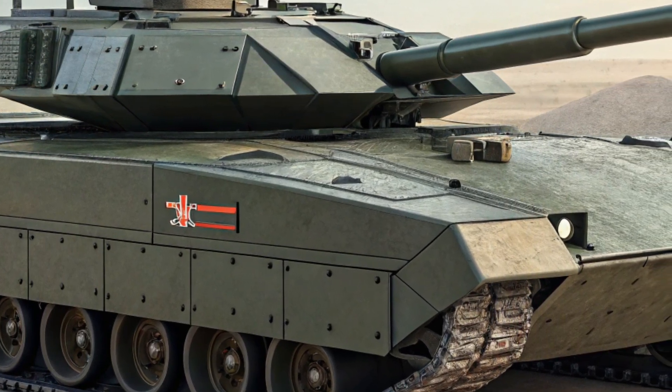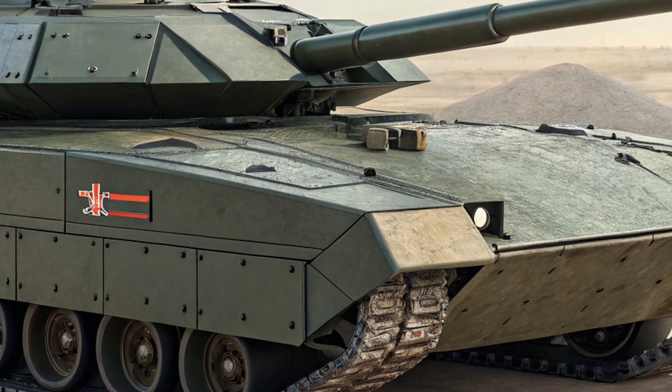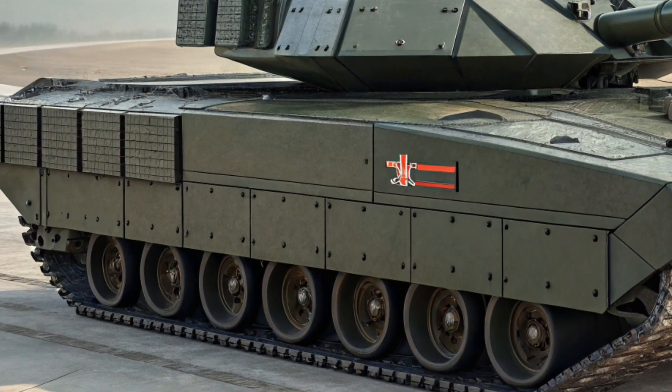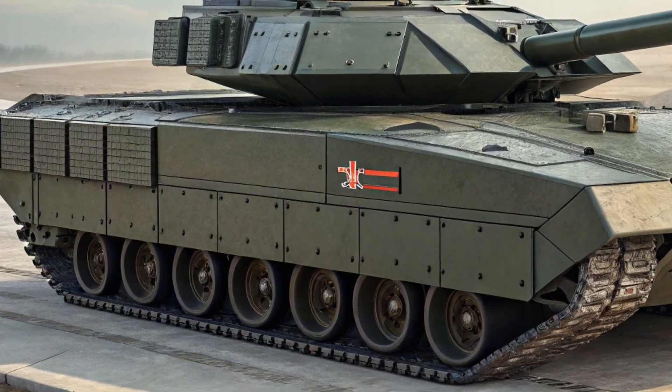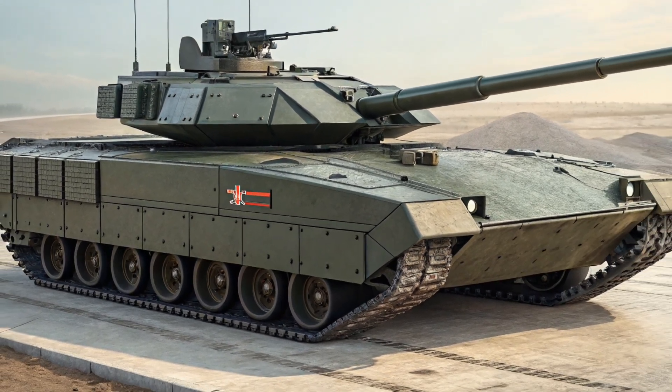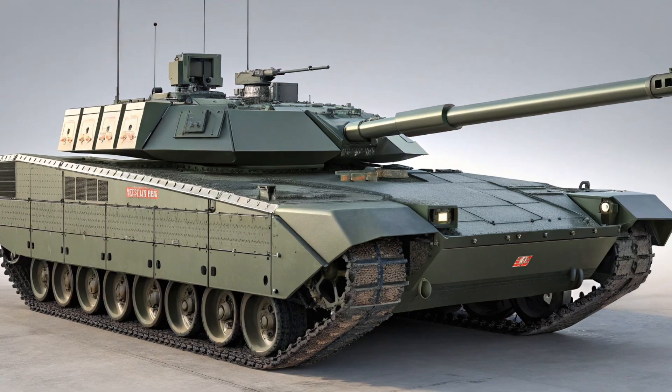Trim levels for the 2025 Traverse include LS, LT, Z71, and RS. Each one brings its own vibe — from practical to sporty to rugged. The RS is the most premium, with blacked-out styling, larger wheels, and a sportier suspension tune.